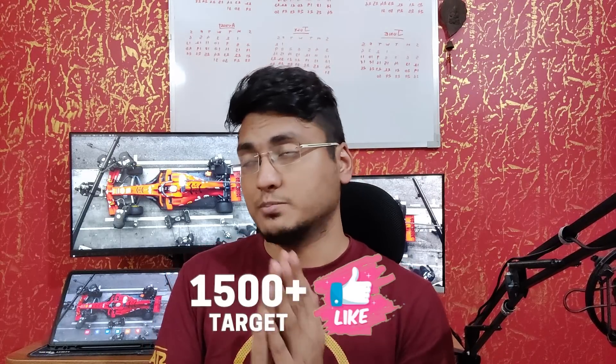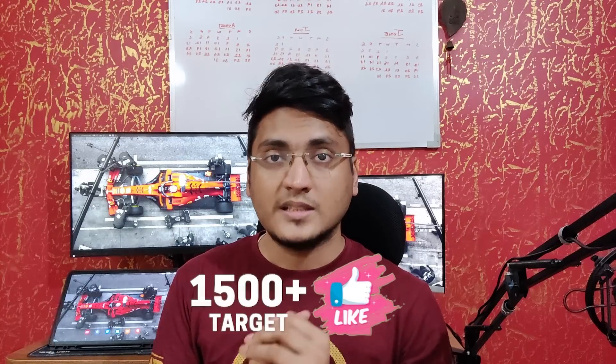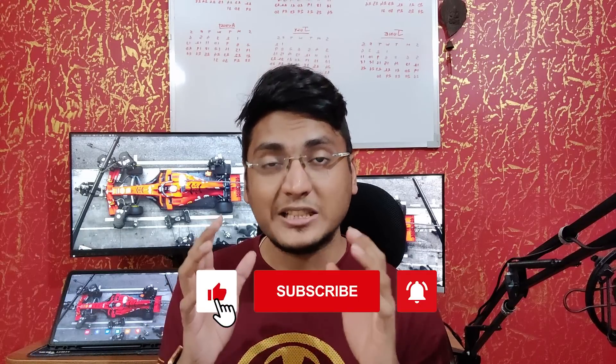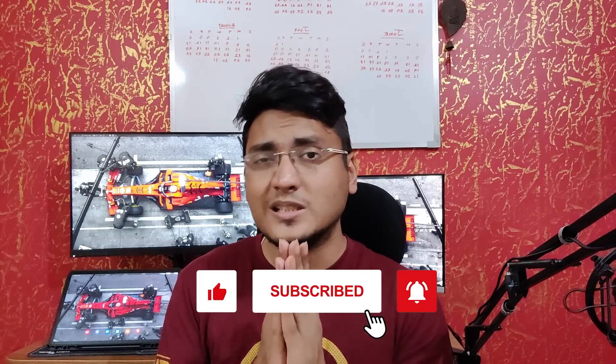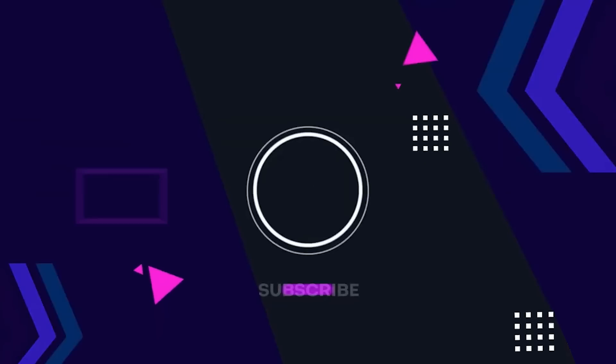I really hope you liked the video. If you did, smash the like button — the like target is 1,500 likes. Subscribe to the channel if you haven't already, hit the notification bell, and share this video among your friends and peers. Comment down below what kinds of videos you'd like me to make, and also what top-10 company videos you'd want to see. This is your host Saumyajit, bidding goodbye — dasvidaniya, you're a superhero!